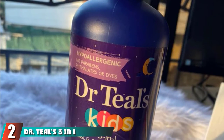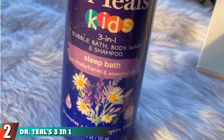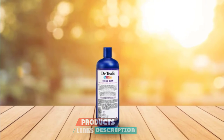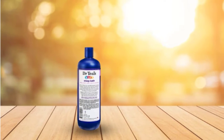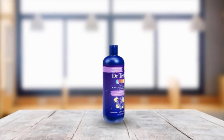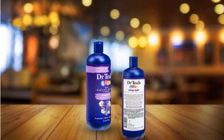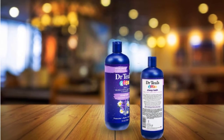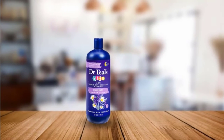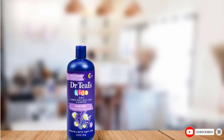Moving on to number two with Dr. Teal's 3-in-1 Bubble Bath. Help the kids cool the jets and get ready for a good night's sleep with Dr. Teal's 3-in-1 Sleep Bath. Melatonin is a natural hormone that's linked to better sleep regulation and sleep-wake cycles. Added essential oils also make it smell great and promote calm and relaxation — things every parent appreciates by 7pm. And it's free of parabens, phthalates, and dyes. Its combination of bubble bath, body wash, and tear-free shampoo makes it a bath-time multitasker and must-have for the nighttime routine.